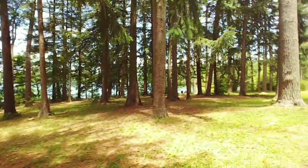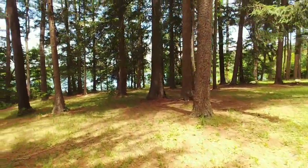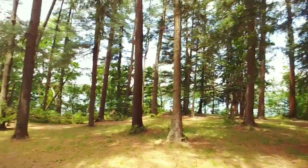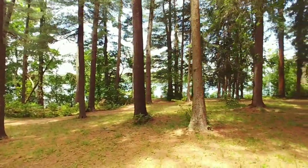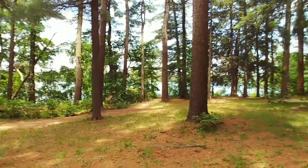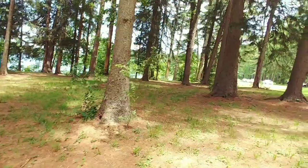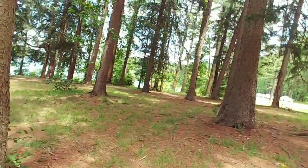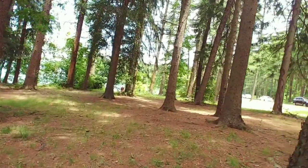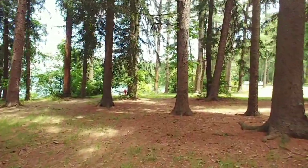There are quite a few people here — I don't blame them because this is like the perfect day. I mean 75 degrees, low humidity, a nice little breeze. It just doesn't get any more perfect than this.